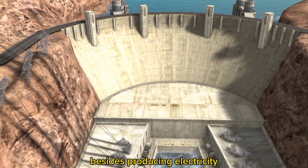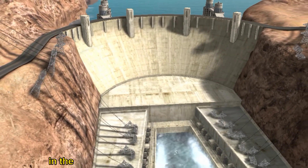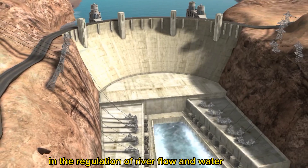Besides producing electricity, the dam also plays an important role in the regulation of river flow and water storage.